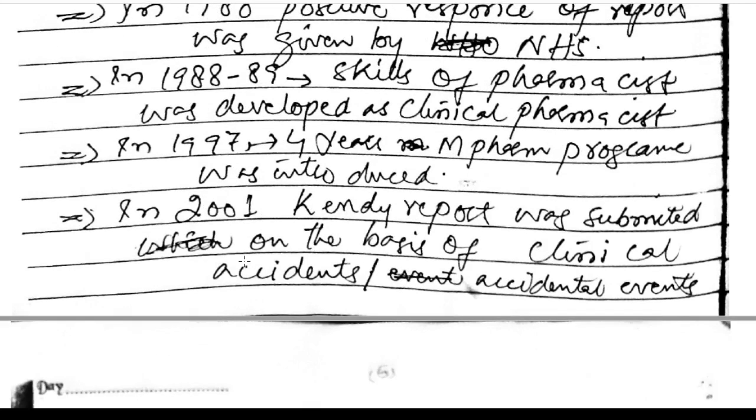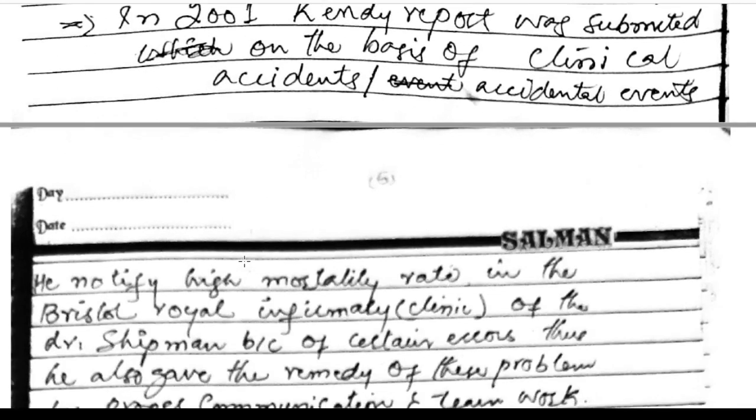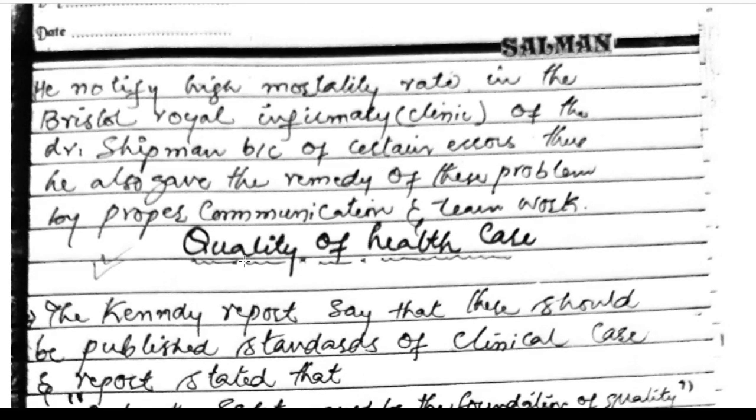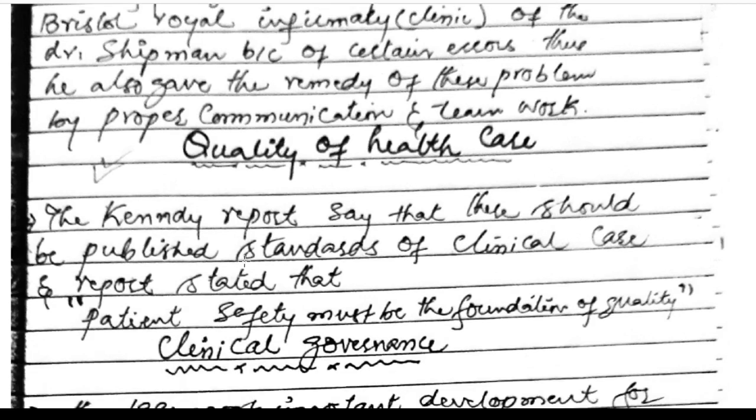In 1997, the four-year MPharm program was introduced. In 2001, the Kennedy report was submitted on the basis of clinical accidents and accidental events. He identified a high mortality rate in the Bristol Royal Infirmary due to certain errors by Doctor Shipman, and gave remedies including proper communication and teamwork.